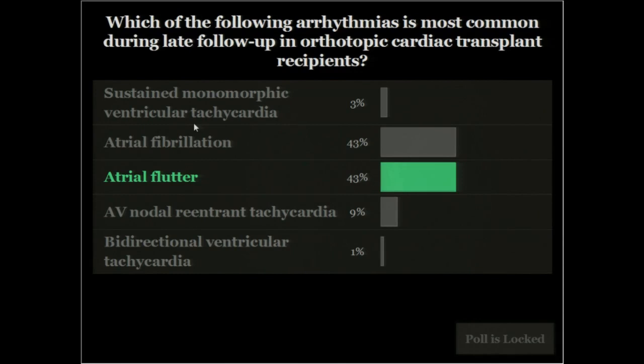VT is very unusual. There's an old literature that AFib may presage rejection, but that literature is not that robust. One of the most important arrhythmias seen late after transplantation is actually bradyarrhythmias — syncope late after transplantation can be due to unrecognized sinus arrest. But in terms of these arrhythmias, it's really atrial flutter, largely due to the nature of the anastomosis. It's not typical isthmus-dependent flutter — usually left atrial flutter. With modern cardiac surgery, the old Shumway biatrial anastomosis technique is rarely used, so this is mainly seen in patients a couple decades out from transplant.